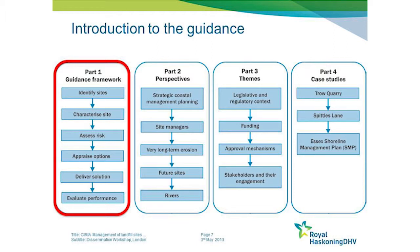That information really helped us to structure the guide. If you have a copy you will notice that it's actually structured in four parts. The first part is really the core of the guide, providing a framework for people who have to deal with the types of issues in an operational sense - from identifying sites right the way through to delivering solutions and evaluating performance.